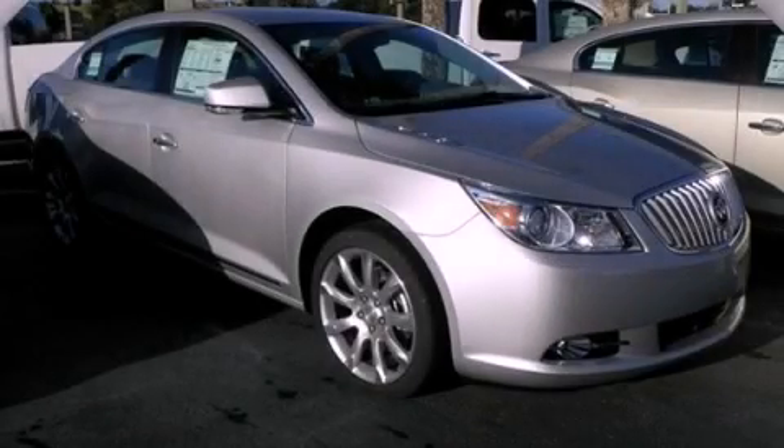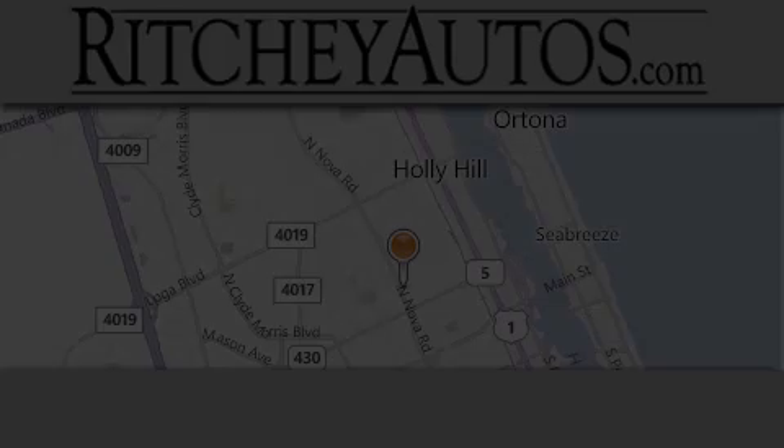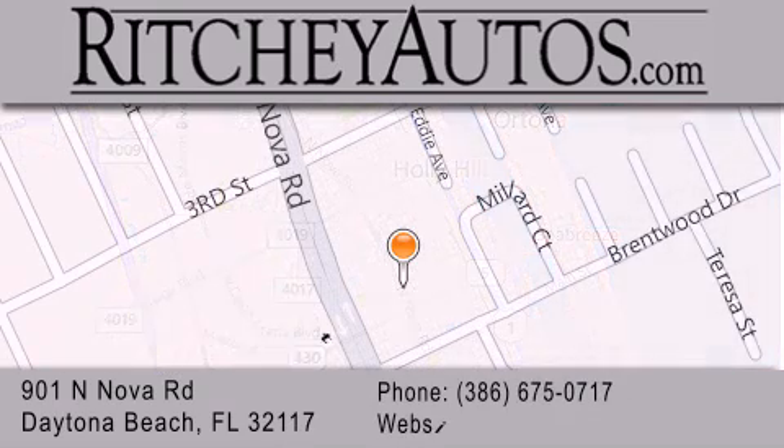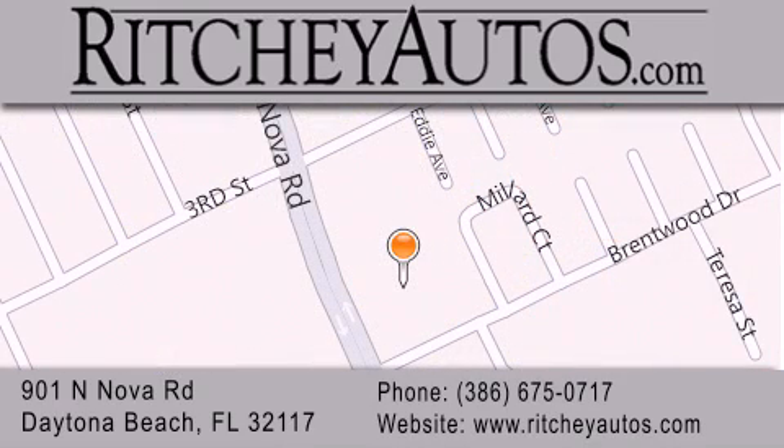Contact us today to arrange your test drive. Richie Cadillac Pontiac Buick is located at 901 North Nova Road in Daytona Beach. Our goal is to exceed all of your expectations to ensure that you'll return for future visits.